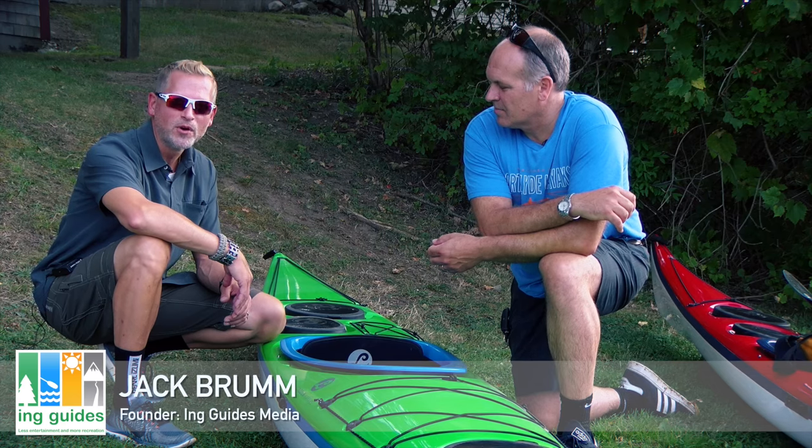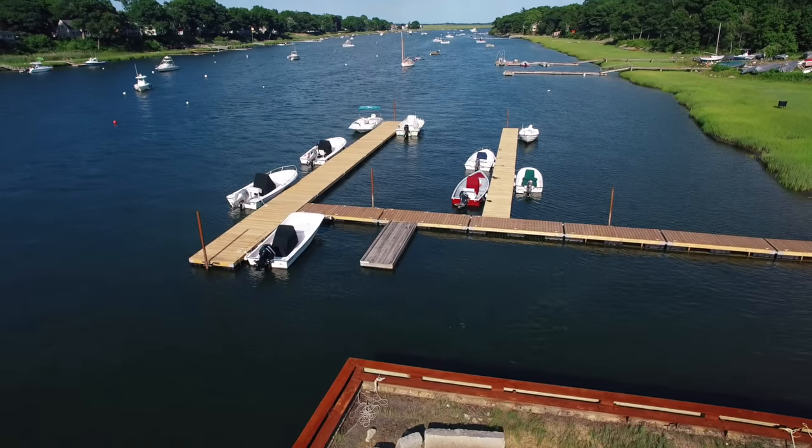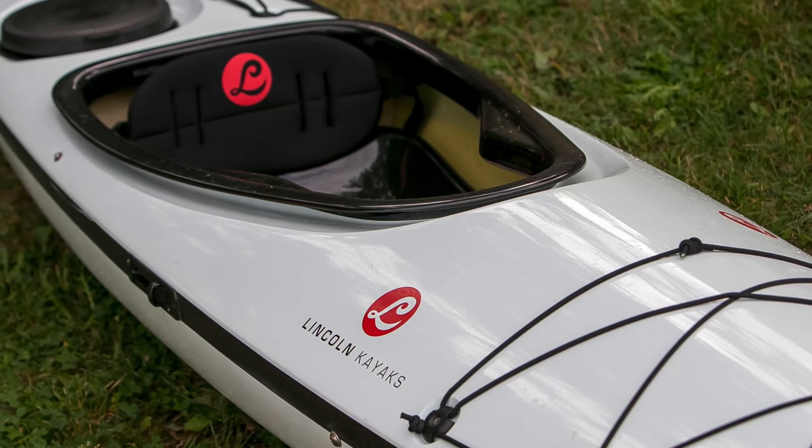Hi, I'm Jack from InGuides, and today we're at a demo day for Lincoln Canoe and Kayak. This is Mark from Lincoln, and we're just going to talk a little bit about the fantastic boats we have here.